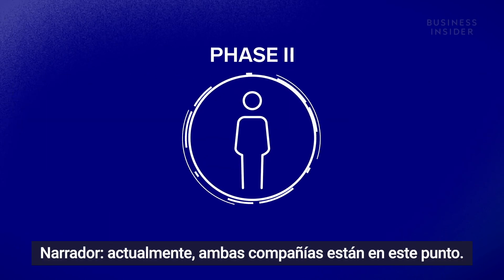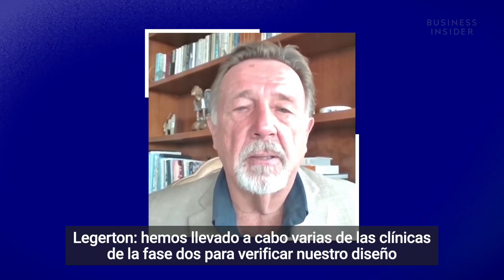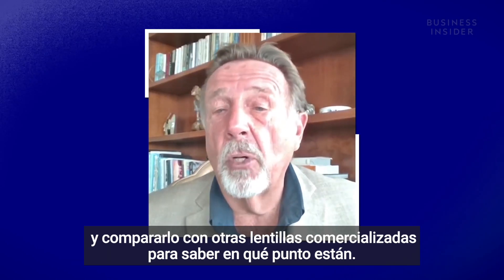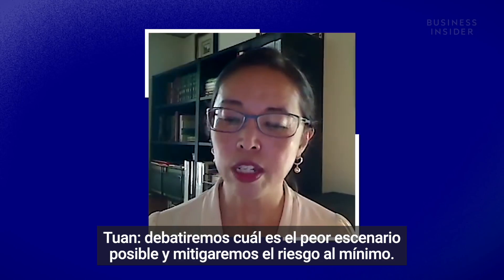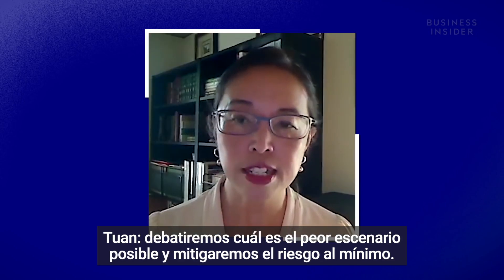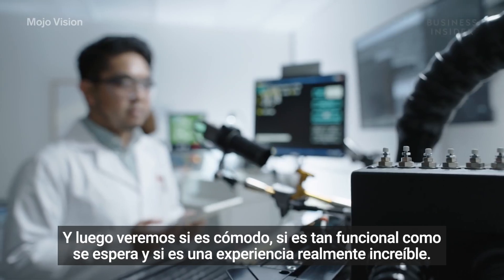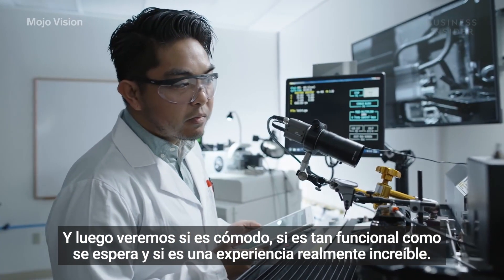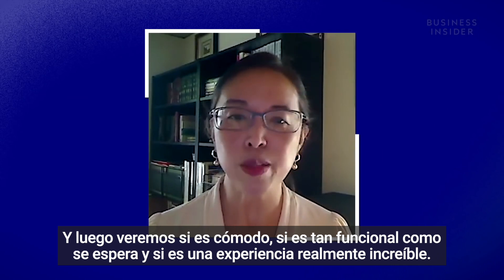Currently, this is where both companies are. We've been conducting phase two clinicals to verify our design and compare it to other marketed lenses. We debate the worst-case scenario, mitigate the risk as low as it can be, and then look at whether it is comfortable and whether the functionality is working as intended. And it has been a really incredible experience.